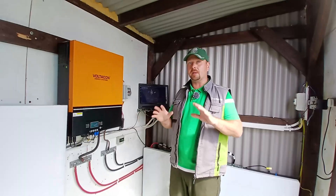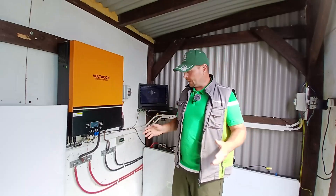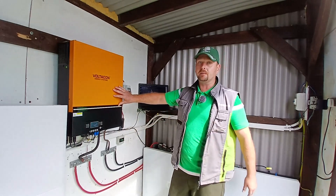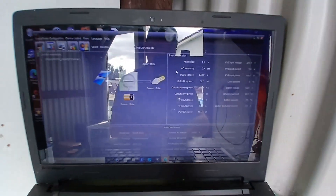My apologies for the background noise — as you can see from the shadows, the sun is shining and the Maxi 11 here, an all-in-one 11 kilowatt inverter, is pumping the power back into these batteries.